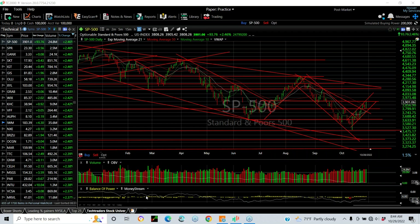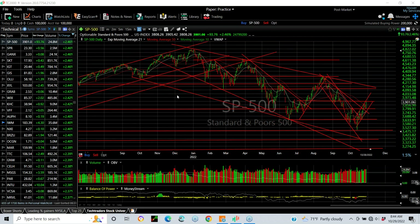Hello again, everybody. It's Harry Boxer, The Technical Trader at TheTechTrader.com. It is Saturday, the 29th of October. This is the weekend webinar. Very eventful week and a positive one technically. Let's take a look at what we've seen so far over the last year since January.